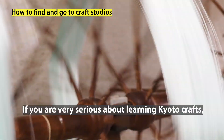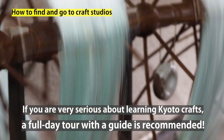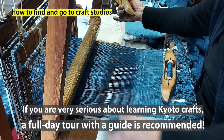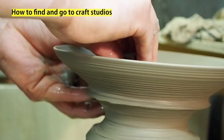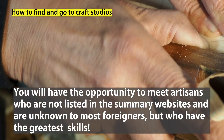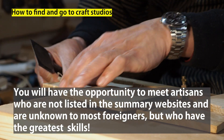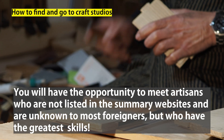However, if you are very serious, a full-day tour with a guide is recommended. For example, if you are really serious about textiles and want to visit textile studios in Kyoto, it is easier to ask an English-speaking guide to help you. They can help you find studios to visit and plan an itinerary that will allow you to visit the places efficiently in a day. And you will have the opportunity to meet artisans who are not listed on summary websites and are unknown to most foreigners, but who have the greatest skills.